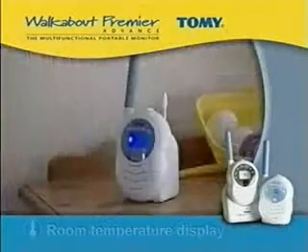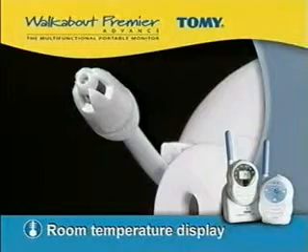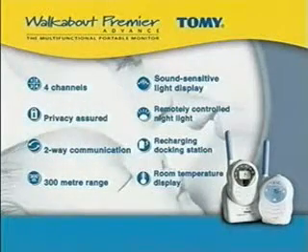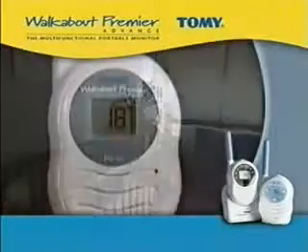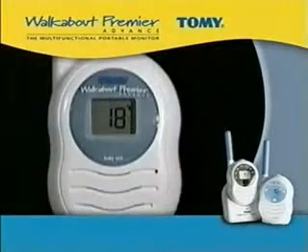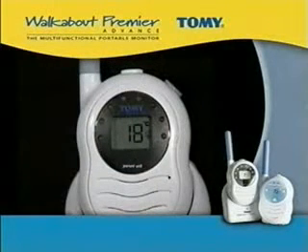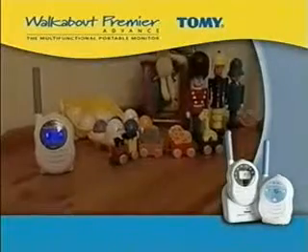The Walkabout Premier Advance also boasts a room temperature monitor. The sensor is located externally on the baby unit, so it measures the temperature of the air rather than the unit itself, which can heat up during use. It is displayed on both baby and parent units, helping you ensure that your baby's nursery is kept at the correct temperature at all times.